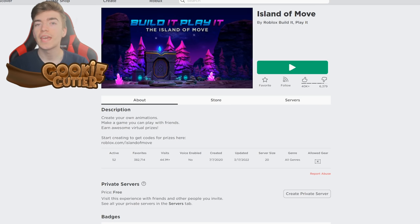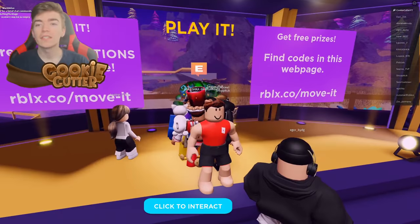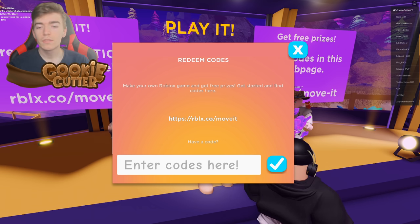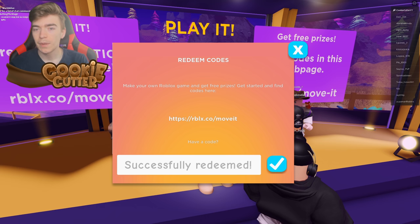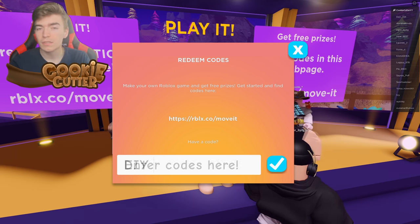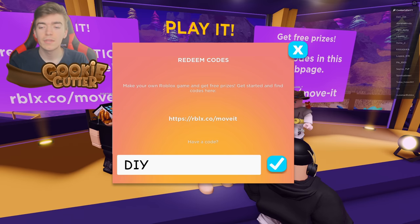Up next I want you guys to join the game called the Island of Move, because in this game we can actually enter a promo code. Walk up to the character that says 'play it', press E, then click the button that says redeem code. We can enter multiple Roblox promo codes to get completely free items. Type out the code 'STRIKE A POSE' and click the tick button — it says successfully redeemed. Then type out 'SETTING THE STAGE' and click redeem. Some of these codes are old but they're still working, so I highly recommend using them if you're new to the platform.